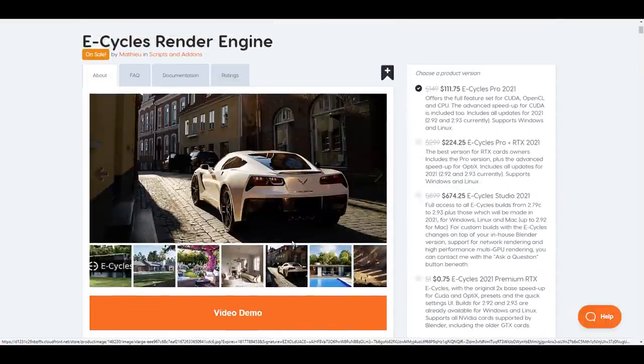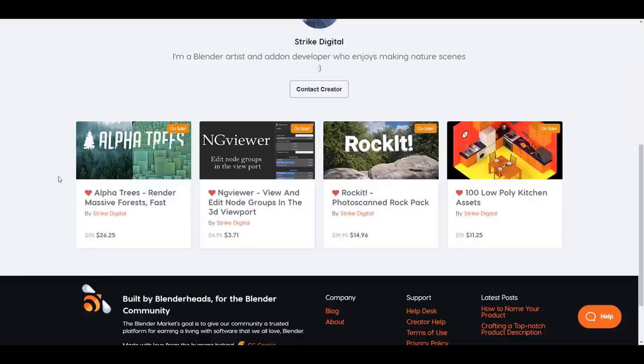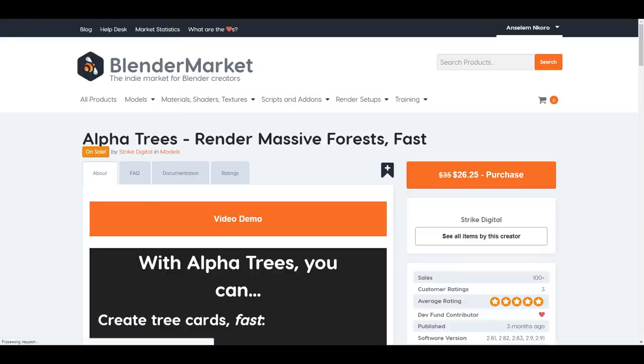The folks at Strike Digital are also giving out everything they have for 25% off. If you're looking for Alpha Trees to populate your entire scene without throttling your PC, these alpha trees will save you time — we've already covered a video about this one. They also have the Rocket, which is a pretty cool one as well. In case you're looking for photo-scanned rocks, there's also the Low Poly Kitchen Assets and the NG Viewer, which you can use to view your nodes directly within your viewport.